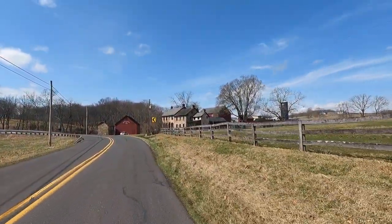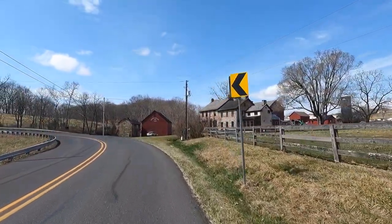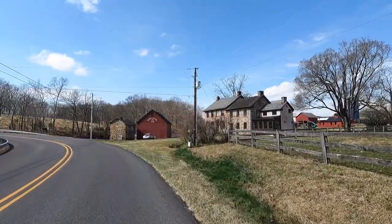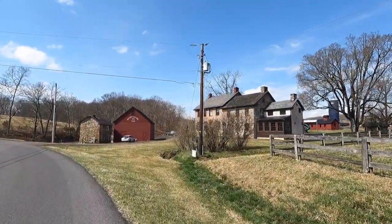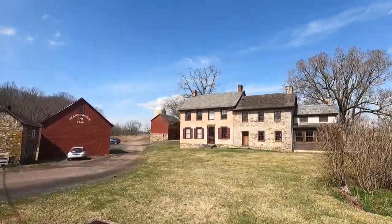A lot of stone farms and houses out here. Amazing — they breed pretty houses. Rustic looking.